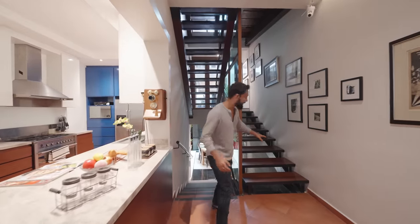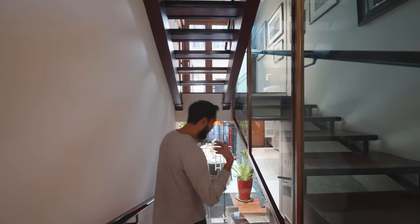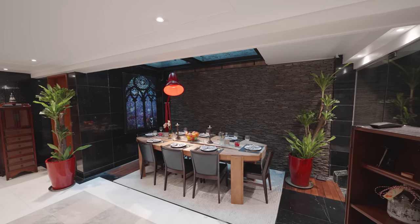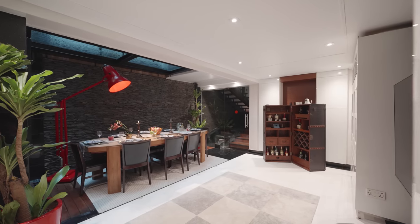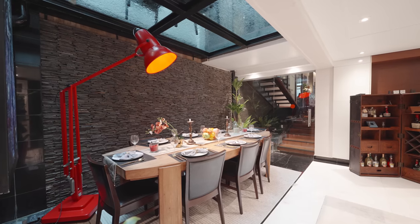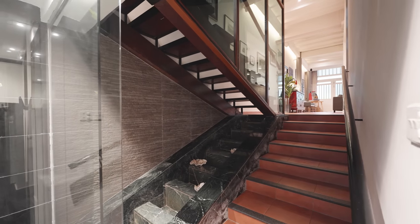Here we are at the stairs. This flight leads you up to the bedrooms but let me bring you down to the basement first. This is only one of two shop houses in the entire Everton area that comes with a basement. Coming in, you'll notice it's currently used as a dining area, with a transition through to the utility yard and the back door. Both the floor and wall are finished in marble, and even though this is the basement, there's quite a bit of natural light coming in — that's because of the skylight right here.